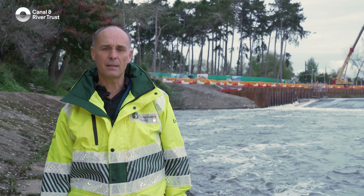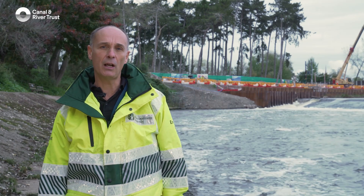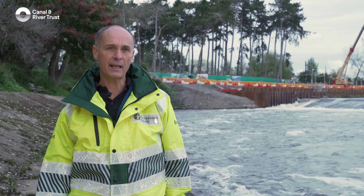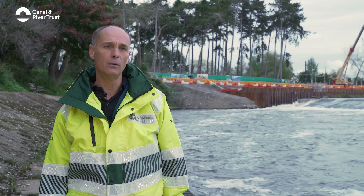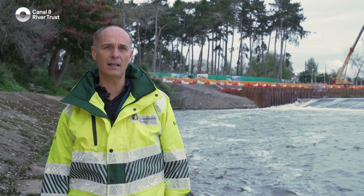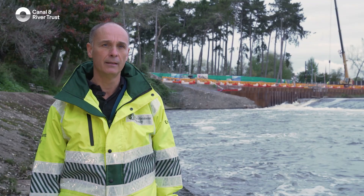The Shad is an amazing fish because it comes back to the River Severn up to five times, so it's really important that our Shad get back out to sea safely. They feed until about November in the inner estuary, and from our tracking data we know they then leave the estuary and go out into the wider sea before returning the following April.